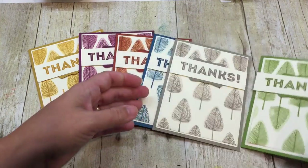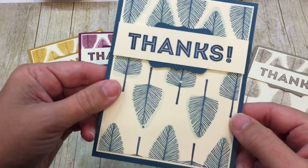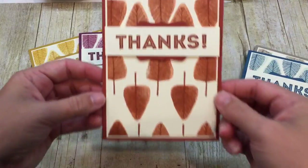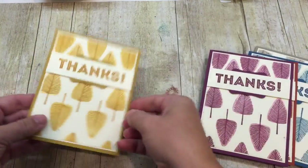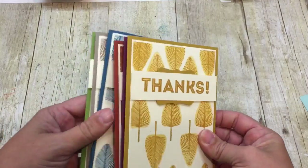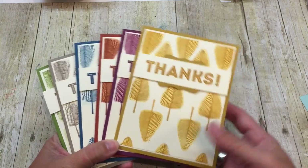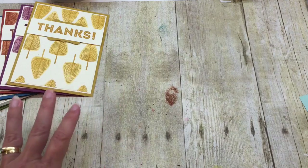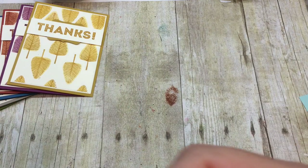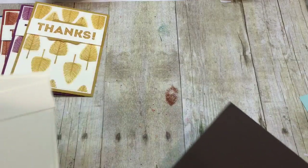So I have Old Olive, I have Tip Top Tope, I have Soft Sky with Dapper Denim, I have Cajun Craze, Rich Razzleberry and Delightful Dijon. Let me show you how easy these gorgeous cards are — and you don't have to have all of them say thanks, you can do a variety of greetings. Frankly I am in dire need of some thank you cards right now, so that's why I picked it and made a whole bunch.